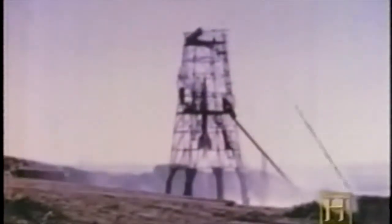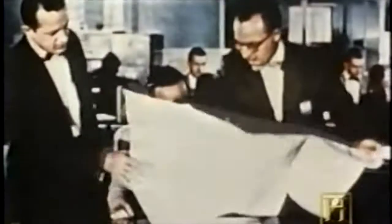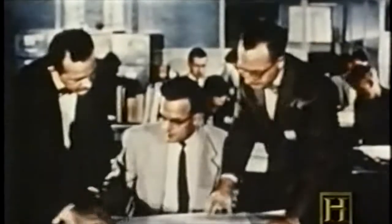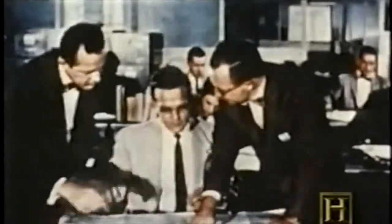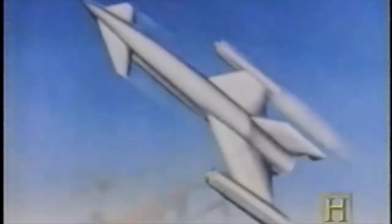Four of the motors would be used in the MX-774, producing a total of 8,000 pounds of thrust. Some within the Air Force scientific community were concerned about the complex problems of operating rockets propelled into space, and argued instead for more airplane-like cruise missiles that flew within the Earth's atmosphere.